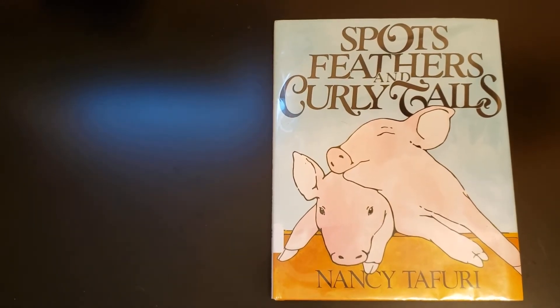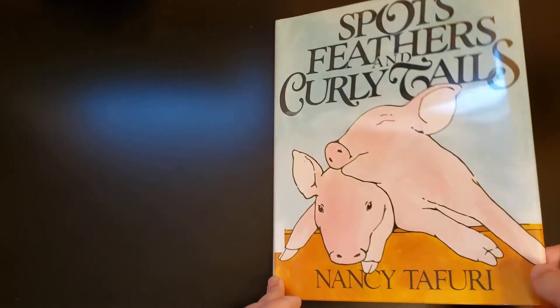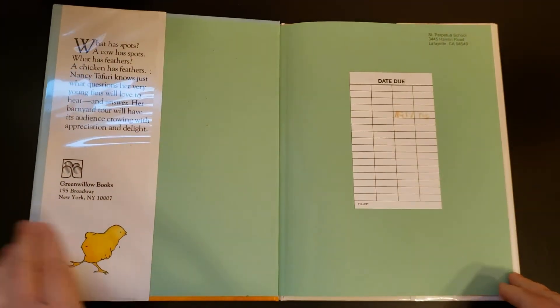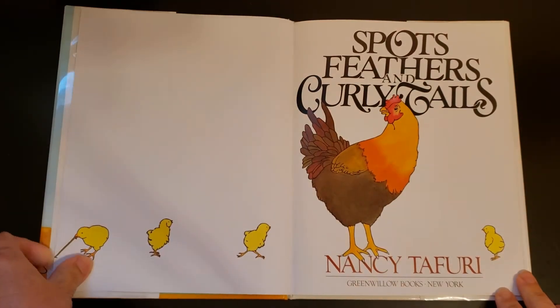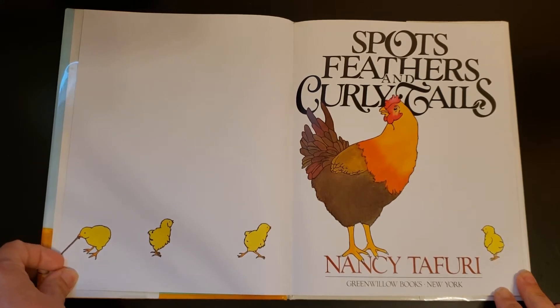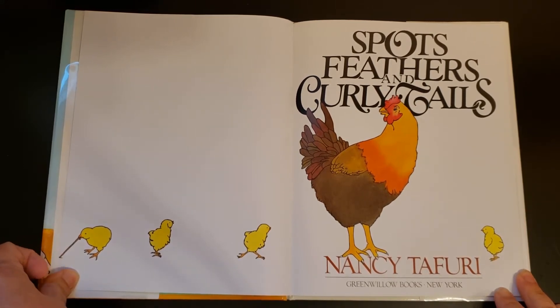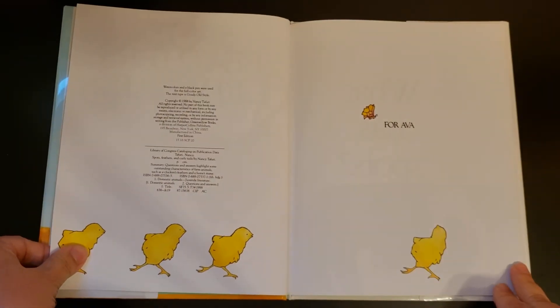Spots, Feathers, and Curly Tails by Nancy Tafuri, read with permission by Greenwillow Books. For Ava.